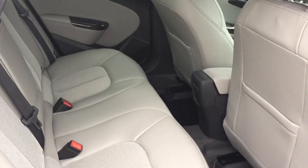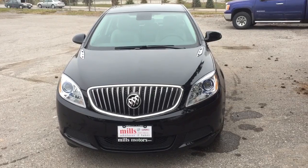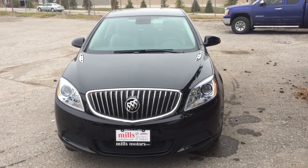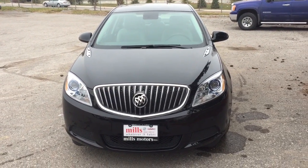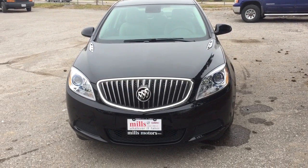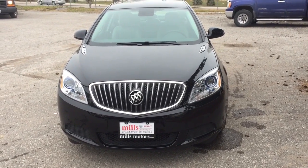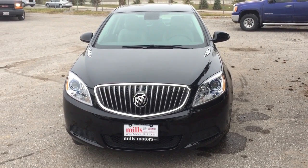Whatever you need, this Verano sedan is going to take care of it. There's your 2017 Buick Verano sedan in Ebony Twilight Metallic. It also comes equipped with the safety and connectivity of OnStar. If you want to test drive this one, come on down to Mills Motors, 240 Bond Street East in Oshawa — we'll do whatever it takes.